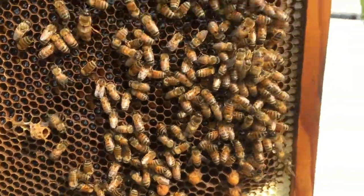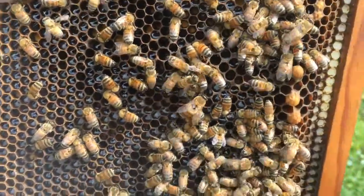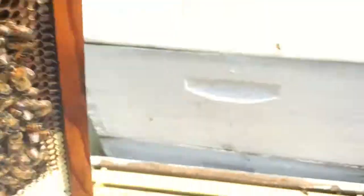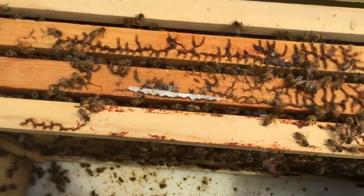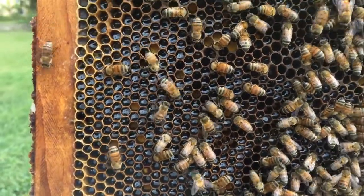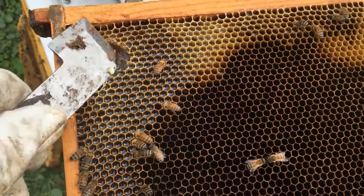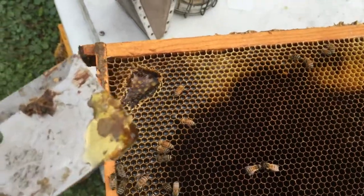If you can see all that glistening here in the sunlight, that's all fresh nectar coming in. So there definitely is a nectar flow beginning out here at Terrasia, and on the stronger colonies we're going to go ahead and put some honey supers on and try to get some honey made this spring. Sometimes I just like to take a scoop of that and eat it right under my veil — that's one of the best perks of being a beekeeper. It tastes like orange blossom honey coming in right now — it is delicious.